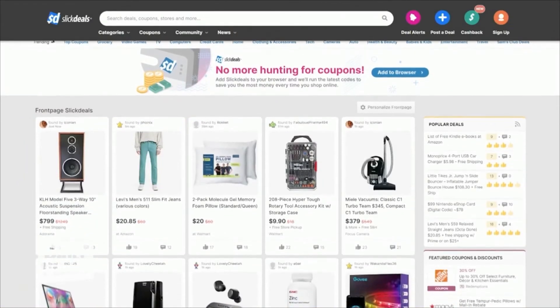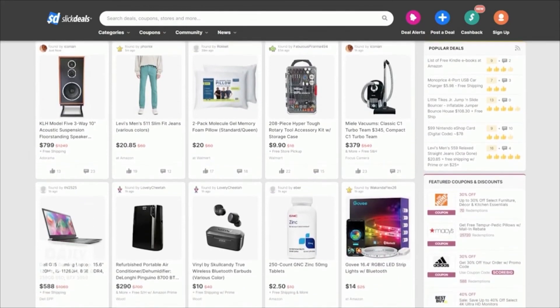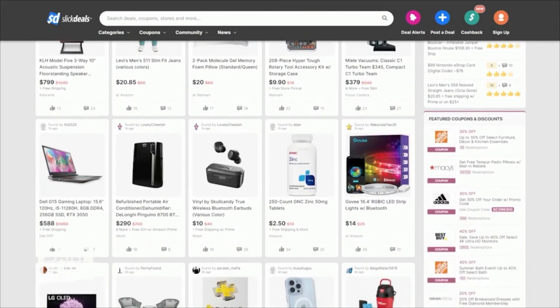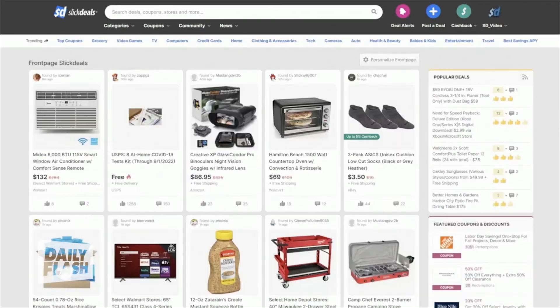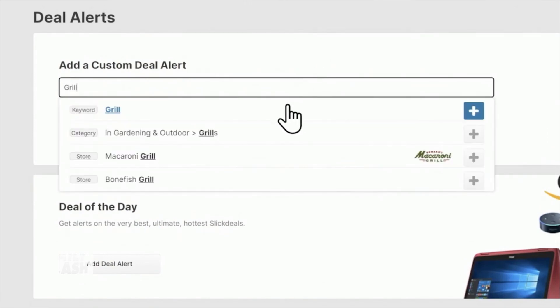And then finally, for anything you're buying this holiday season, you need to bookmark slickdeals.net. This is a community of millions of real people who work together to help save you money on all your purchases online and at retail. There's the website, there's an app, a browser extension, and deal alerts — so you can sign up when something you want is at the price that you want to pay.